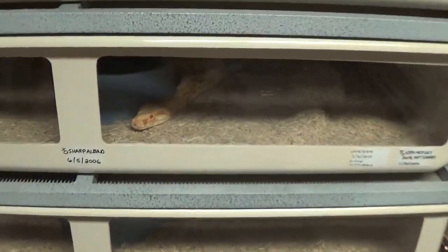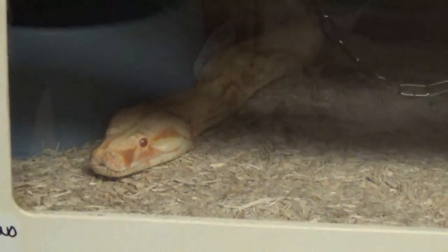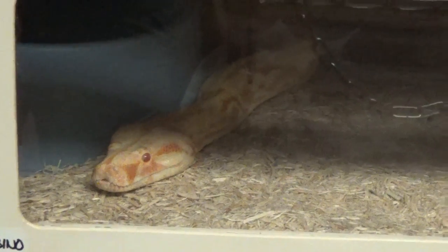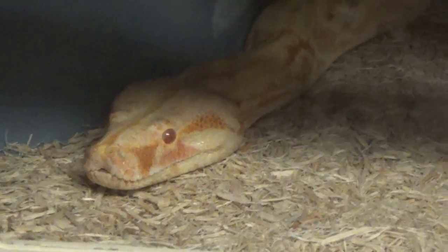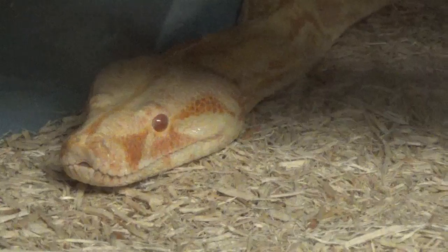This was mama right here — she was a good girl. This is actually her second litter. She was born in 2006, she's been with me ever since birth. These are her babies right here — got some really nice stuff.